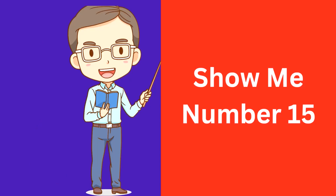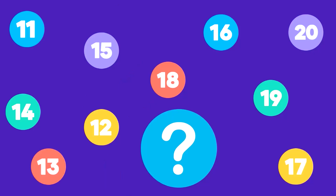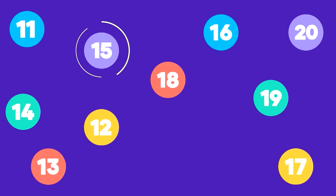Show me number 15. Here is number 15. That's correct, this is number 15.